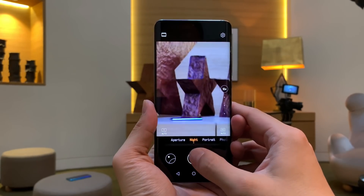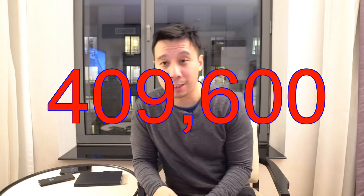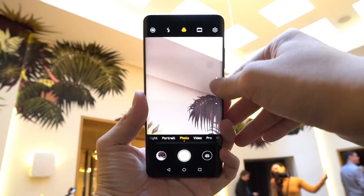RYYB stands for red, yellow, yellow, blue. Huawei says that the two yellows help pull in not just yellow, but also green and more red. Apparently red light is crucial for low light photography. So Huawei says that with an RYYB sensor, it can pull in a lot more light than an RGB sensor. In fact, Huawei says the P30 Pro has a max ISO of 409,600 — that's almost four times higher than what the P20 Pro can do, and higher than a lot of DSLRs. I didn't get a chance to test the low light camera yet, but Huawei has proven with the P20 Pro and Mate 20 Pro that its cameras are really, really good at shooting in the dark.